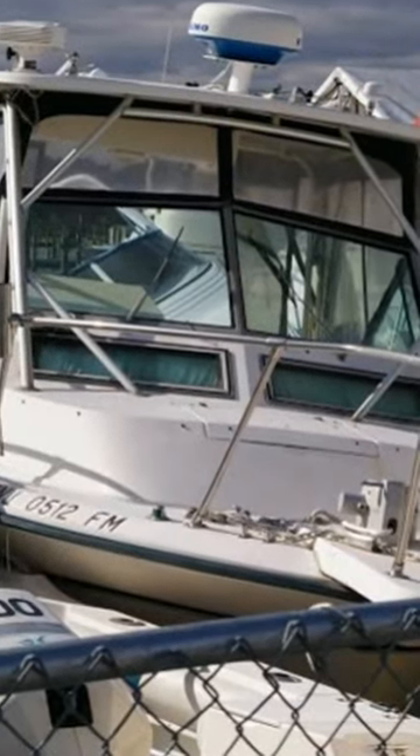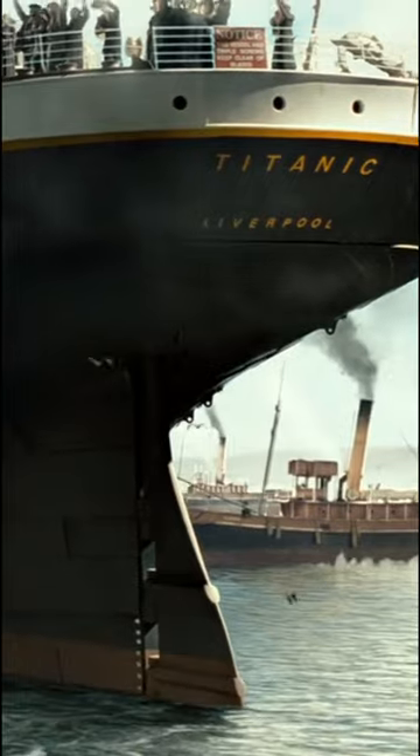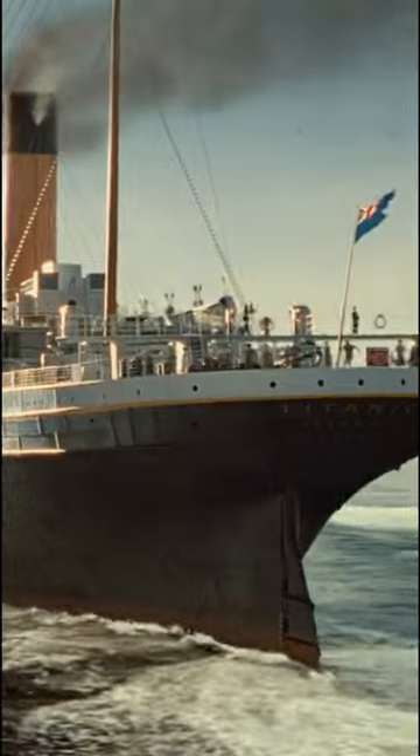Secondly, white hulls were associated with smaller vessels like yachts and pleasure boats, not large ocean liners. Hence, the Titanic, like other ships of the time, had a black hull to maintain performance and prevent fouling.